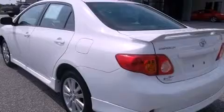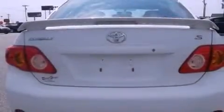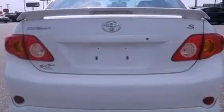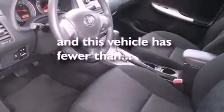Features include air conditioning, a keyless entry system, a CD player, a leather-wrapped steering wheel, performance tires, an engine immobilizer theft deterrent system, fog lamps, and this vehicle has less than 32,000 miles.